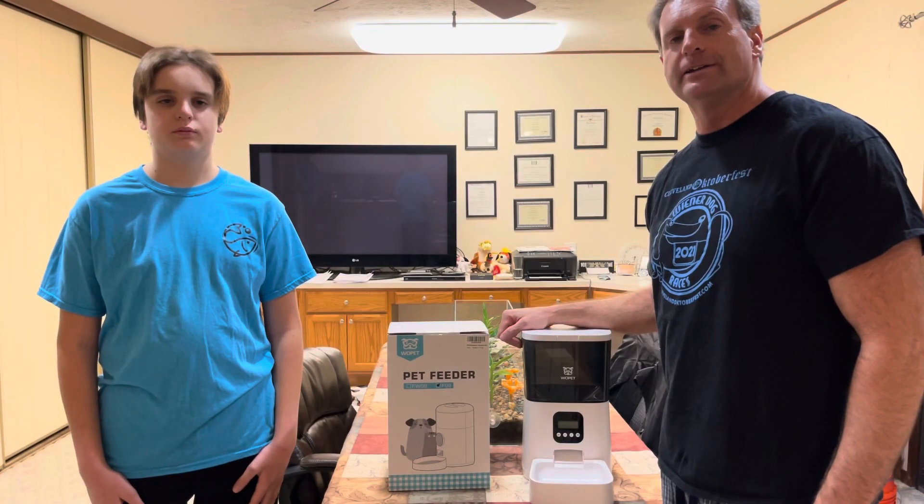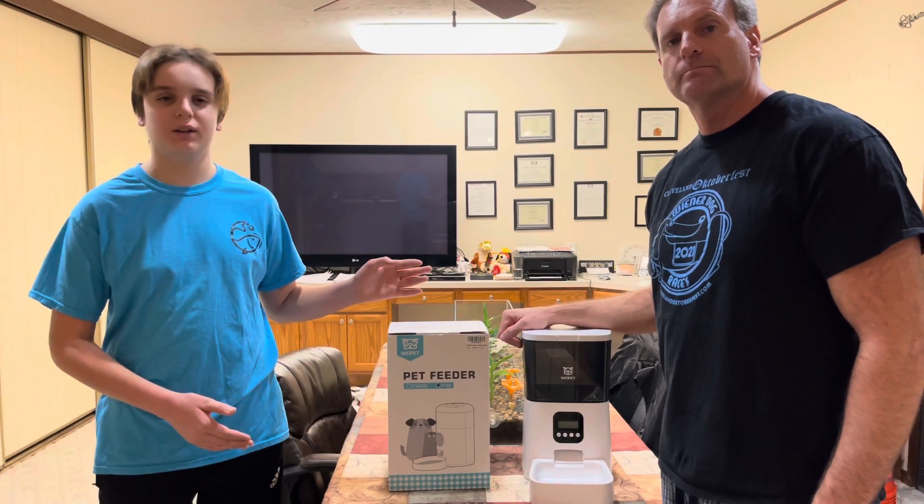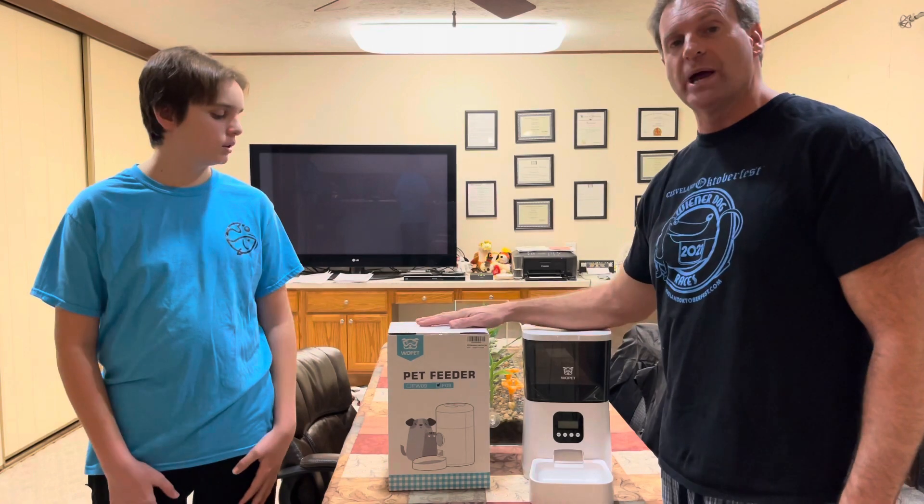Hey everybody, it's Jack and Dan. And it's time for a Christmas giveaway, sponsored by Wopet.